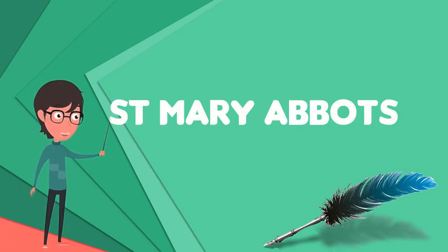St. Mary Abbott's is a church located on Kensington High Street and the corner of Kensington Church Street in London W8. The present church structure was built in 1872 and designed by the celebrated architect Sir George Gilbert Scott, combining neo-Gothic and early English styles.